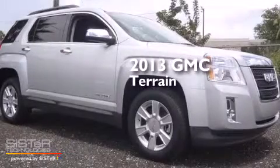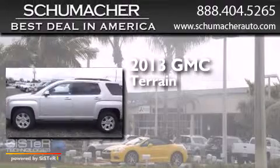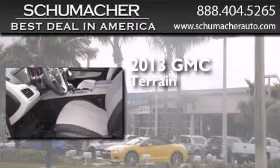This is a brand new 2013 GMC Terrain. This crossover has a 6-speed automatic transmission and a 3.6-liter V6.